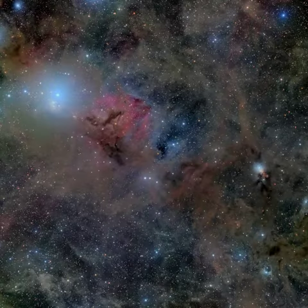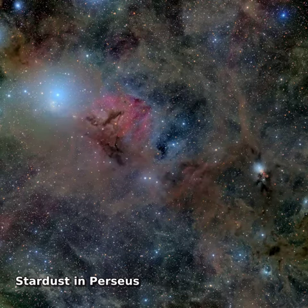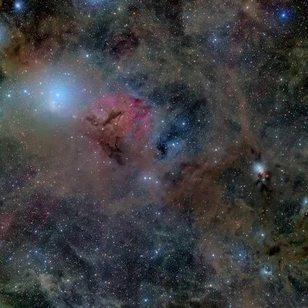This cosmic expanse of dust, gas, and stars covers some 6 degrees on the sky in the heroic constellation Perseus. At upper left in the gorgeous skyscape is the intriguing young star cluster IC 348 and neighboring flying ghost nebula, with clouds of obscuring interstellar dust catalogued as Barnard 3 and 4.